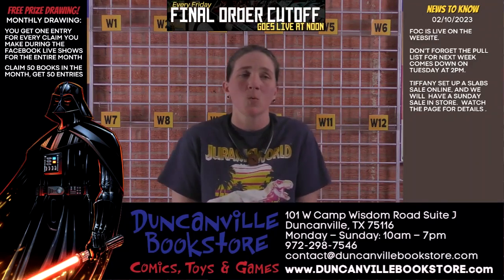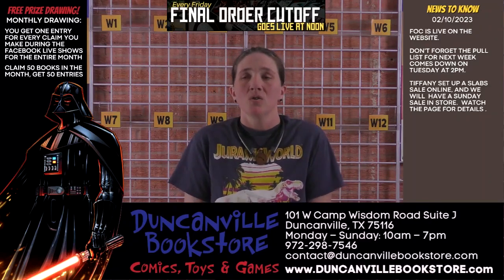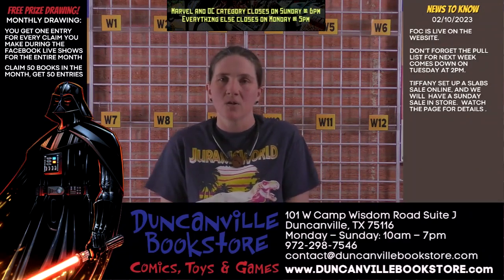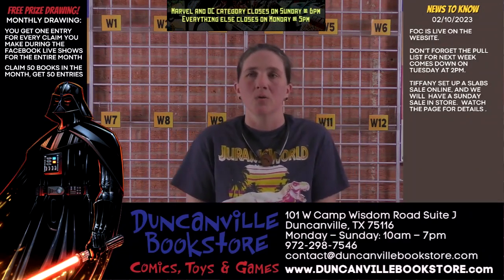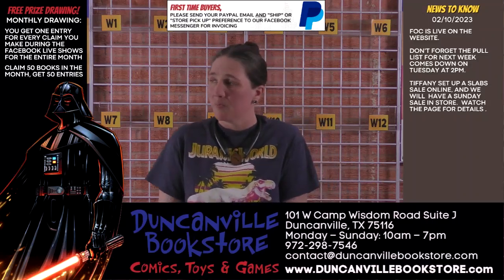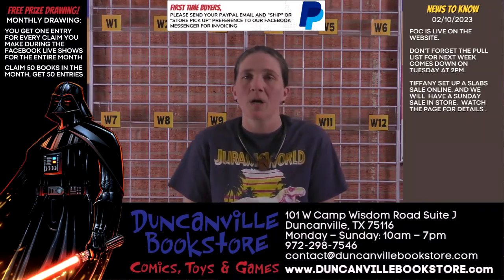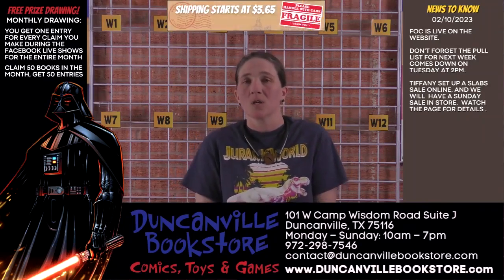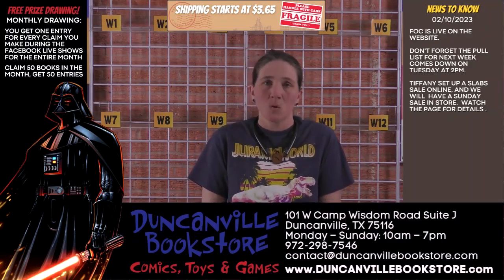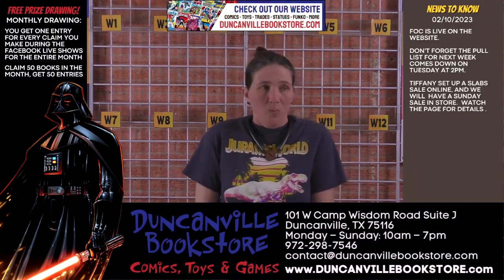Speaking of the store, we are trying to get back to the community of comics and collecting, and to get away from the rigid schedules of just reminders letting you know when things open and close. We are going to start doing more spontaneous posts, and you will be seeing us get back to showing you what you are all collecting — the comics, toys, action figures, and graphic novels that we are surrounded by daily.